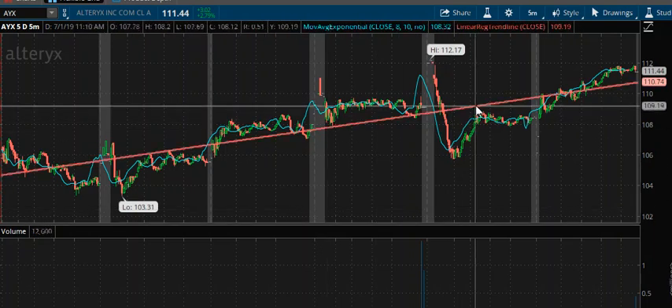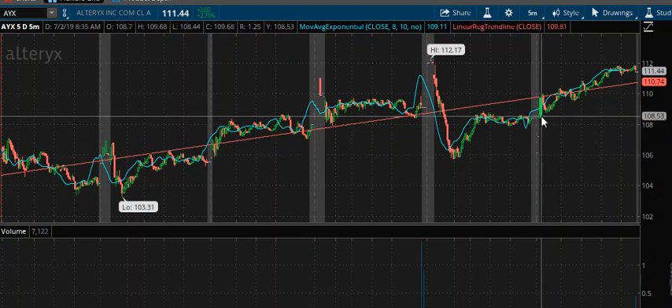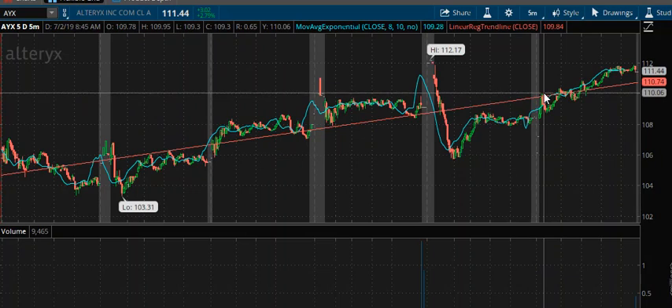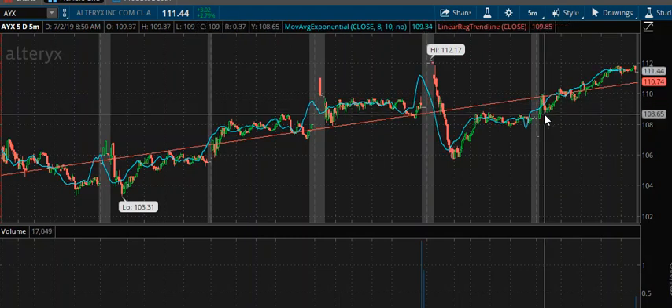The first stock we're going to look at is AYX. The stock opened slightly higher, had a very minor pullback, and then volume came in. We had a breakout, and just a slight move through trendline resistance backed off and profit-taking, and then found some support here around 108.65.